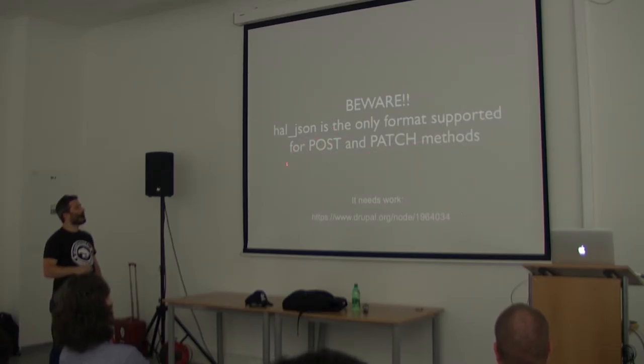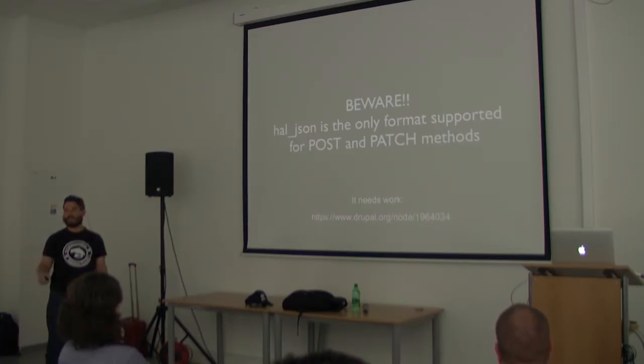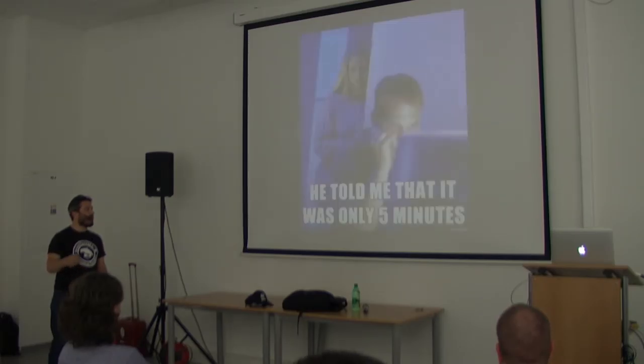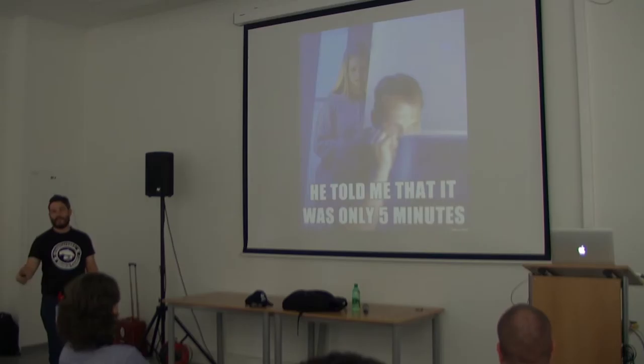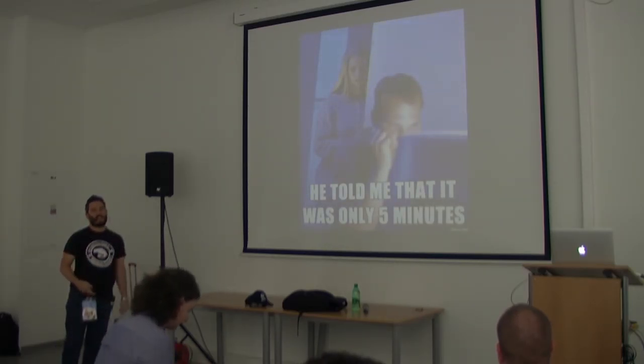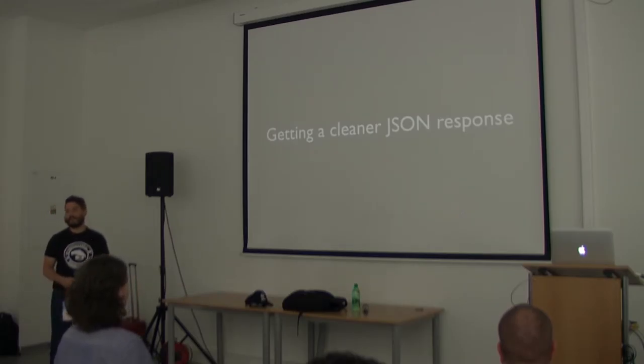Take care: HAL JSON is the only format supported for POST and PATCH methods. If you want to use JSON for POST and PATCH, there is an open issue for that — there's already a patch sent and unit tests. You can work on it during tomorrow's sprints. I'm telling you this because it took me two hours to figure out that it was not possible to do POST or PATCH requests using JSON.